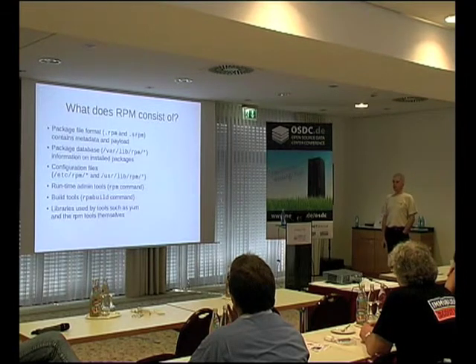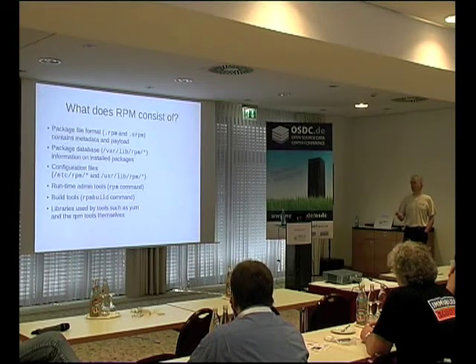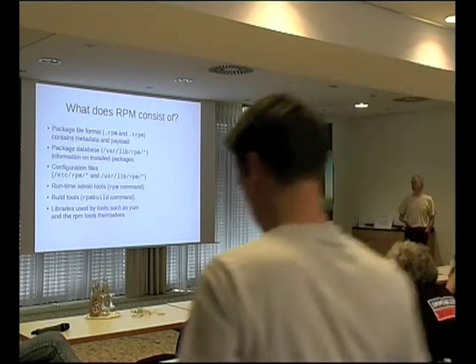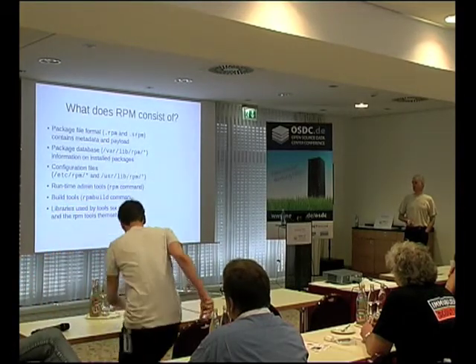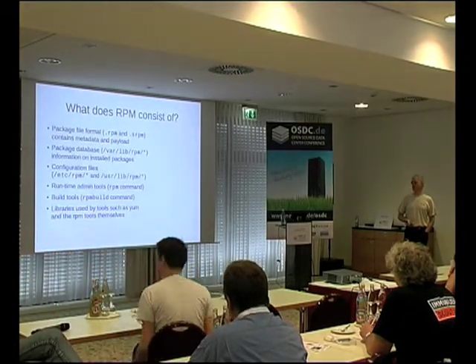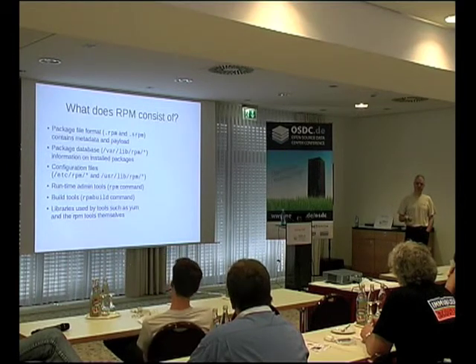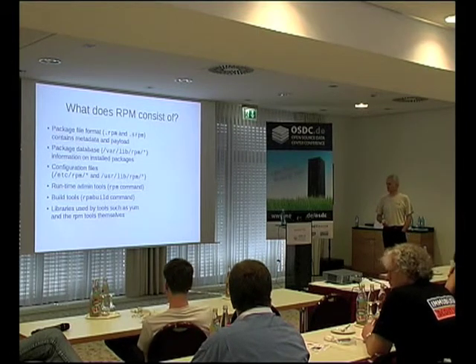RPM is obviously a number of different things. It's the package file format, the installation system, the database, configuration files, a set of runtime tools, and also libraries which are used by the tools themselves and by the packaging tools. It installs, erases, and updates. It checks dependencies within a set of packages. But actually it's the upper-level packaging tools — YUM and PackageKit — that do the dependency resolution.